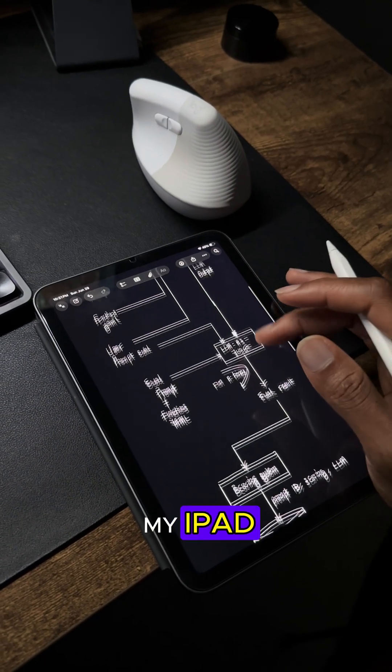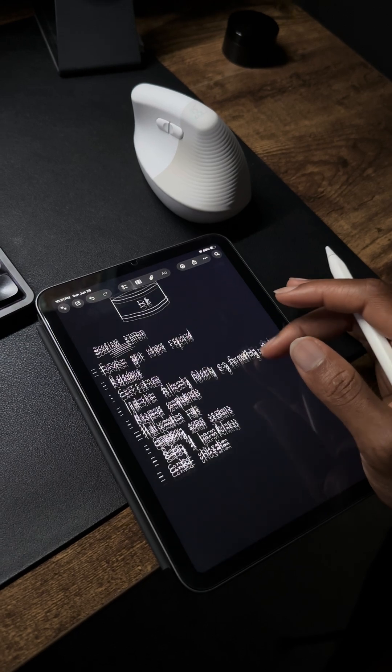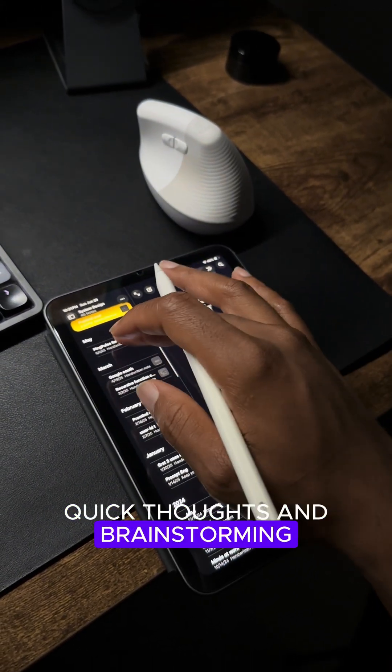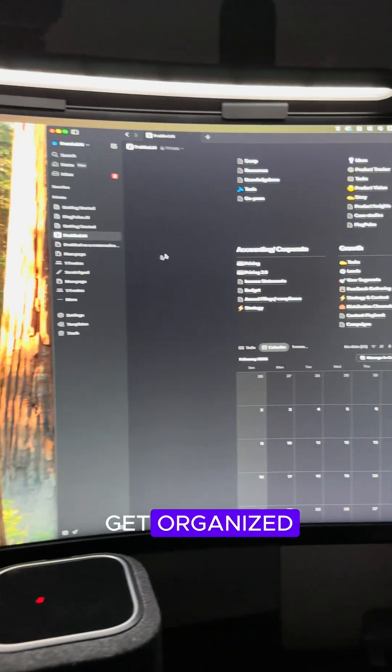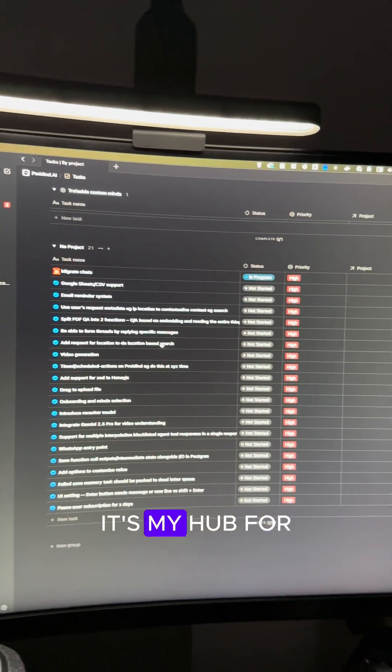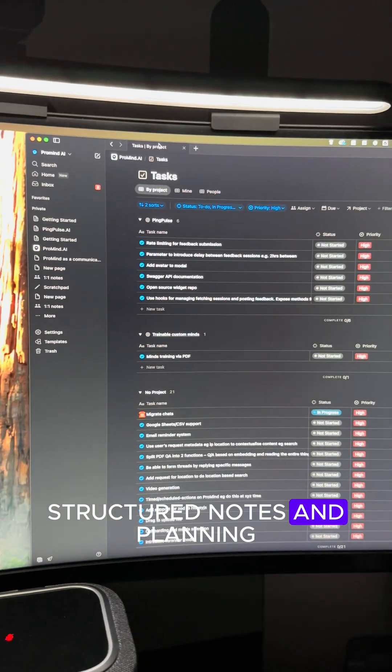Apple Notes, mostly on my iPad, is where I jot down rough ideas, scribbles, and sketches. It's my space for quick thoughts and brainstorming. When I need to get organized — whether it's for budgeting, studying, or managing projects — I turn to Notion. It's my hub for structured notes and planning.